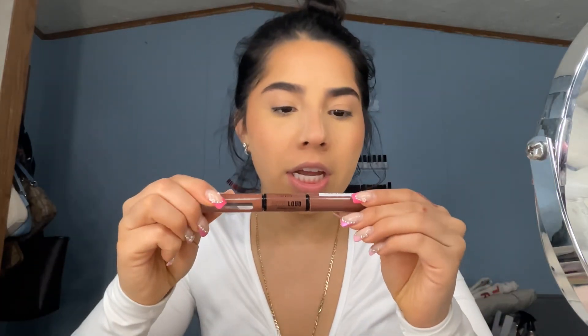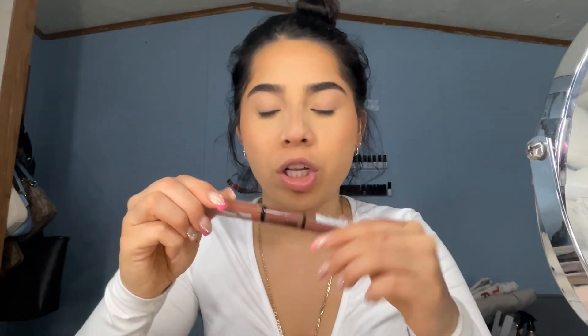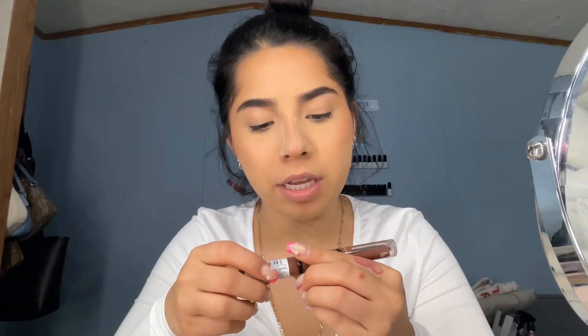For my lips — if you know me, you know I'm addicted to this NYX lip product. It's permanent and it's super good. The shade is kind of a brown color but it doesn't even say on the packaging. What I do is use the tip of the brush like a lip liner, then blend it through really fast before it dries, and then add the gloss.